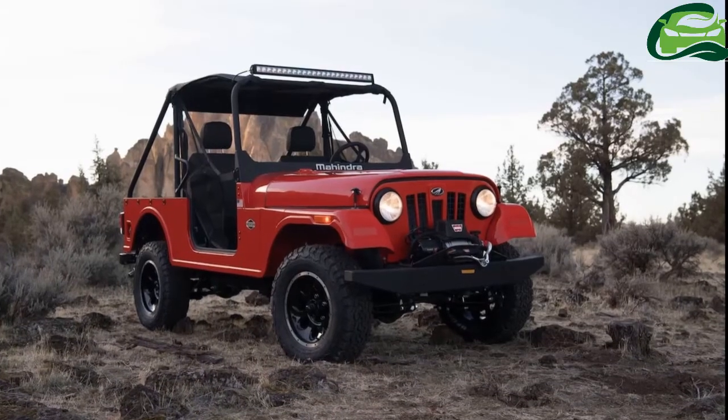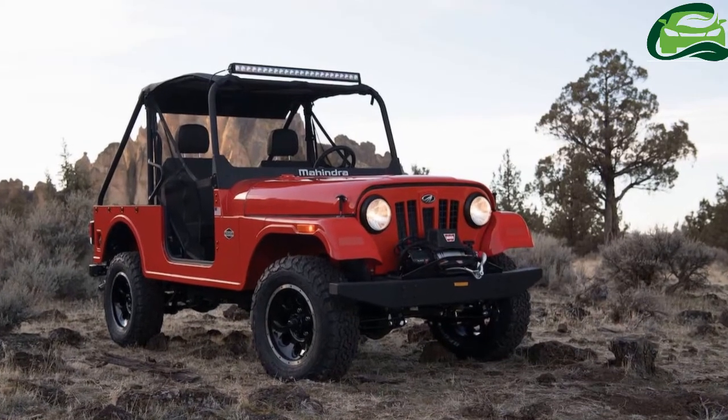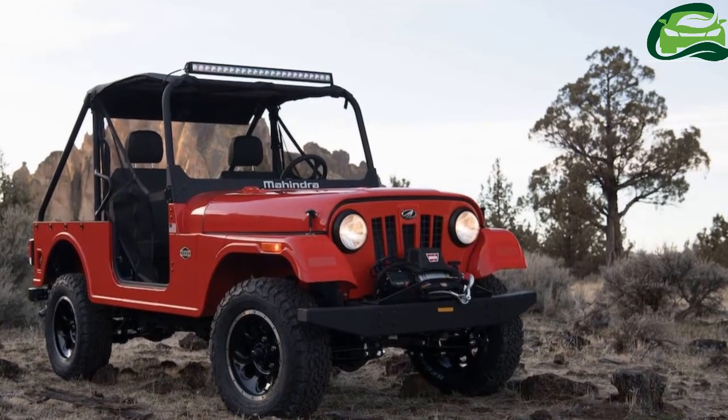Mahindra is yet to announce the launch timeline and prices of the Mahindra Ruxer. The company has announced that it will sell the Ruxer in the North American market through new power sports dealerships.